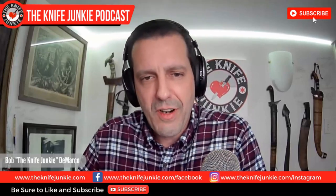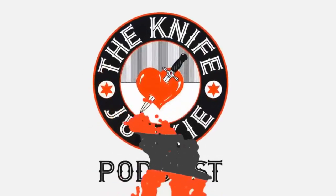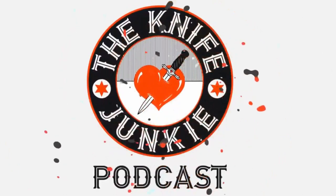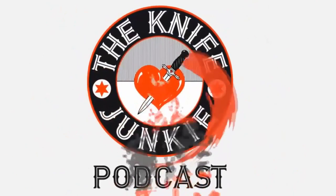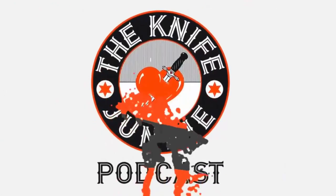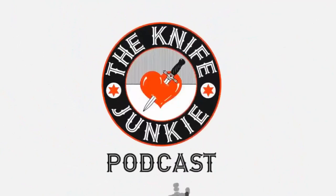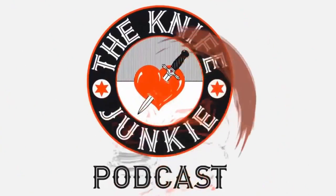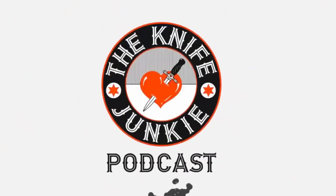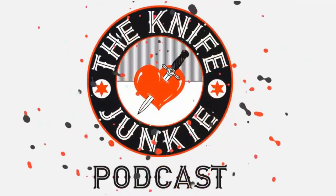For Jim working his magic behind the switcher, I'm Bob DeMarco — have a wonderful week and meet us back here next week for another great interview. Take care. Thanks for listening to the Knife Junkie Podcast. If you enjoyed the show, please rate and review. For show notes for today's episode, additional resources, and to listen to past episodes, visit theknifejunkie.com. You can also watch our latest videos on YouTube at theknifejunkie.com/YouTube, check out knife photos on Instagram, and join our Facebook group. Email Bob at theknifejunkie.com or call our 24/7 listener line at 724-466-4487 and you may hear your comment answered on an upcoming episode.